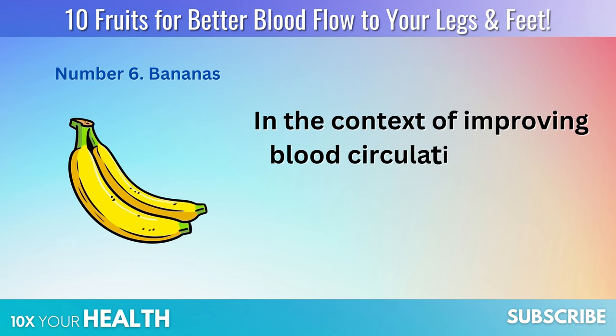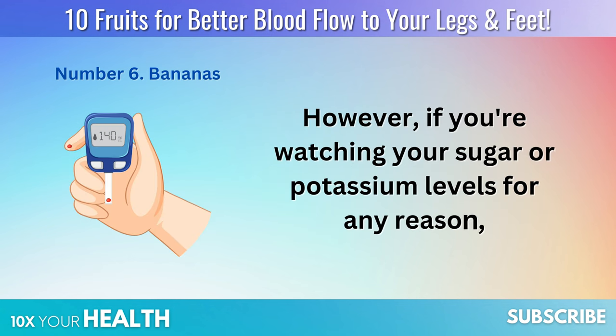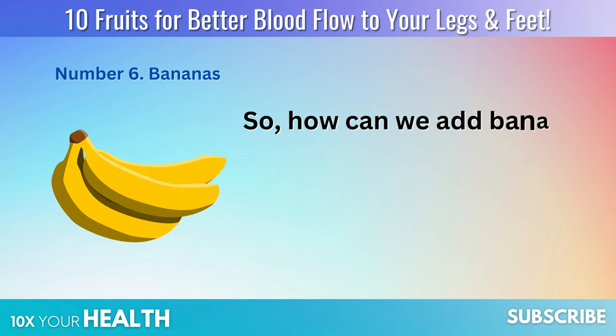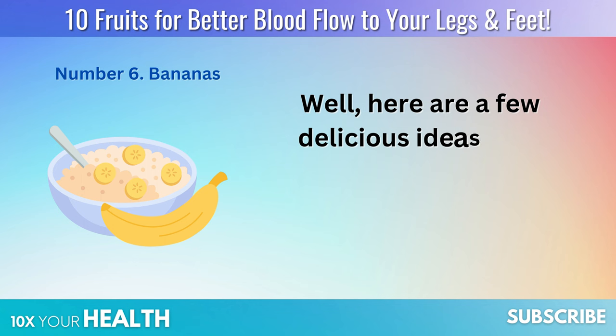In the context of improving blood circulation, one or two medium-sized bananas a day should suffice. However, if you're watching your sugar or potassium levels for any reason, consult with your healthcare provider for personalized advice. Here are a few delicious ideas for incorporating bananas into your diet.